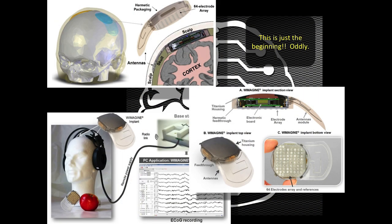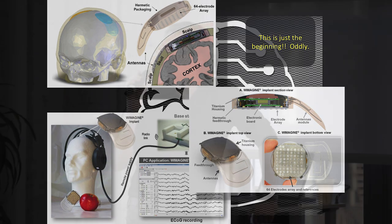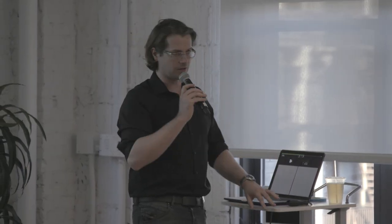Technologies to measure the brain vary dramatically and each has different strengths and weaknesses. ECOG is like an 8x8 electrode array that sits on the surface of the brain itself — not on the skull or scalp. It's very accurate. I'll be playing videos where you can decode audition using an ECOG array. The disadvantage, of course, is that you have to open up the skull.